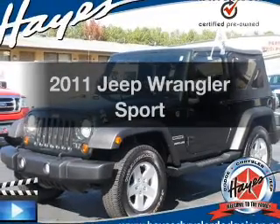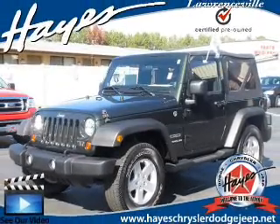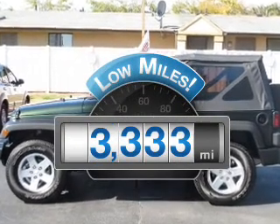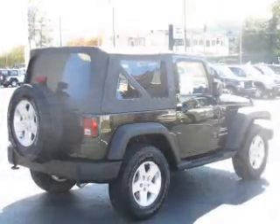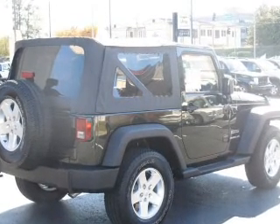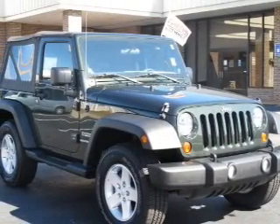Get noticed in this 2011 Jeep Wrangler. This is the set of wheels you've been looking for. With low miles, this automobile will take you far and get you where you want to go. With a solid six-cylinder engine that responds smoothly to its automatic transmission, premium wheels lend a distinctive appearance.